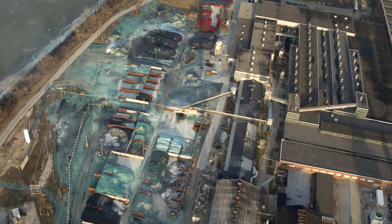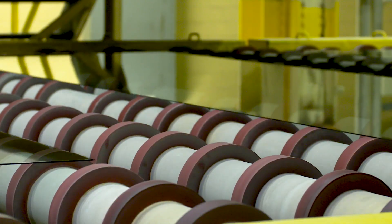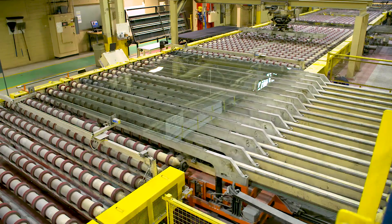The Pilkington brand has always been synonymous with glass manufacturing excellence and innovation and has led many important technological advances in the glass industry, including the development of the float process, now the world standard for high-quality glass production.